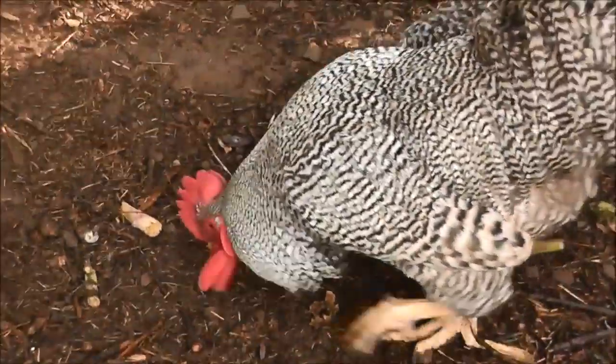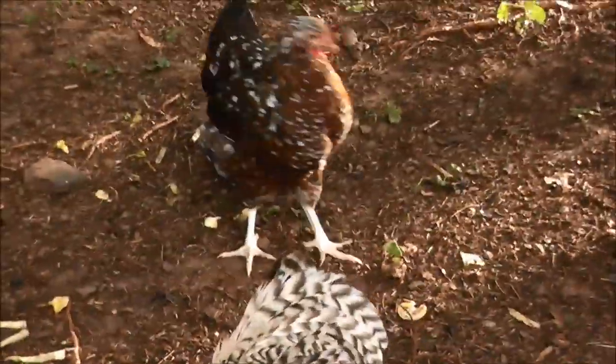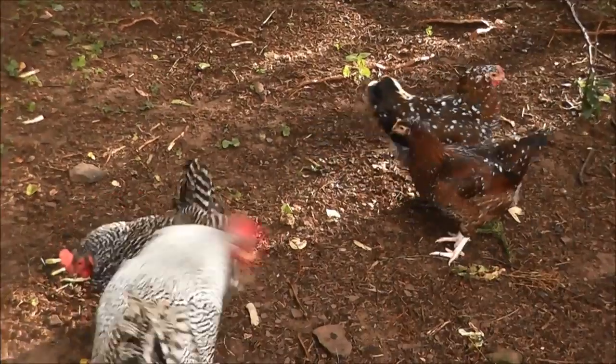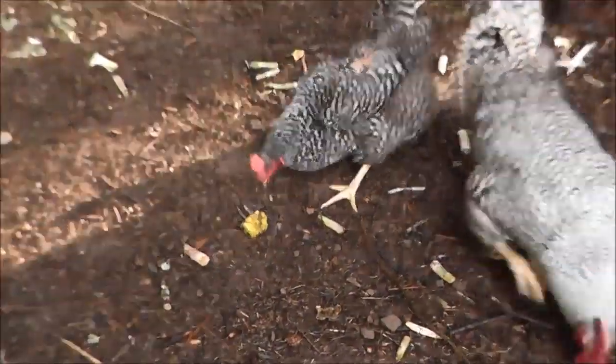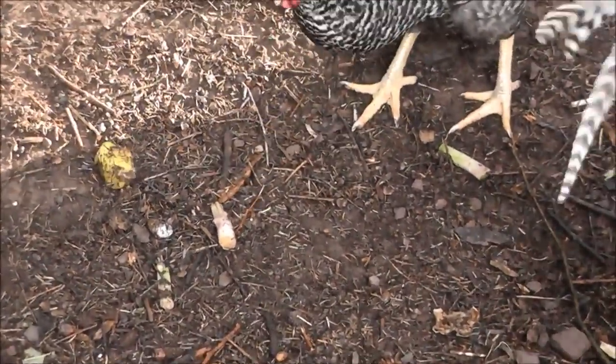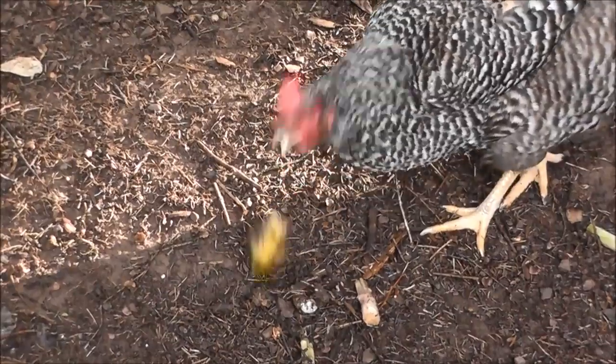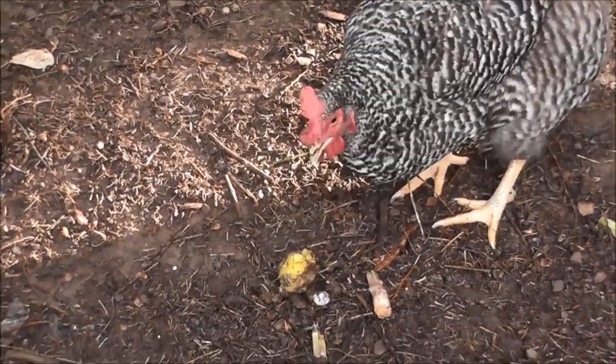It's a hot commodity inside the chicken coop. Unfortunately, the Sussexes are the lower class chickens out here, it seems, so they have to wait. But I'm going to go get this — it's good.